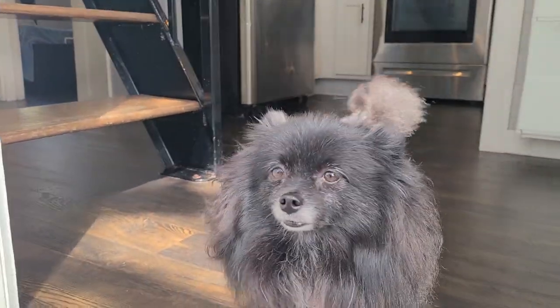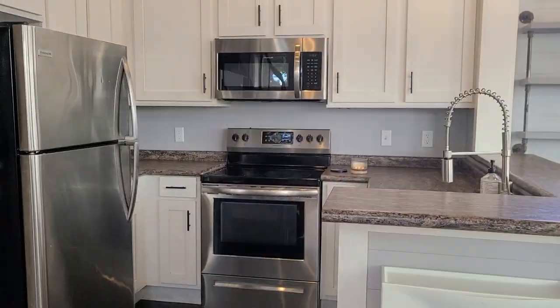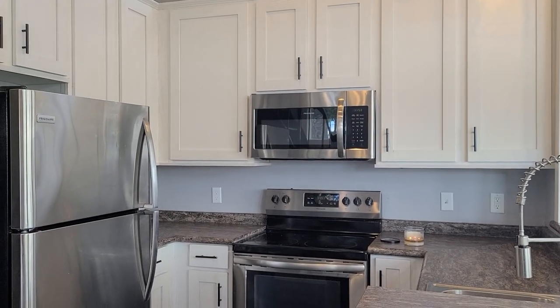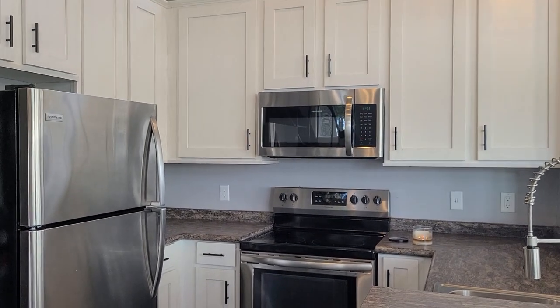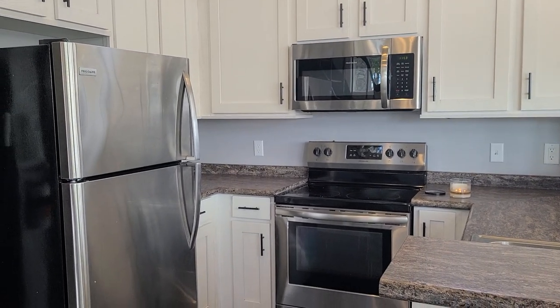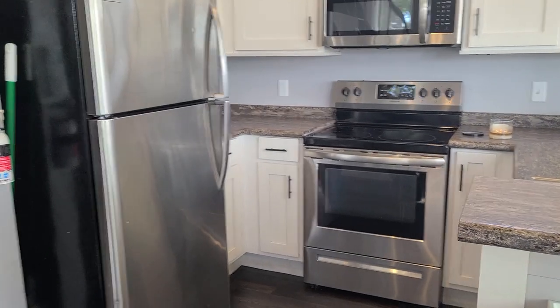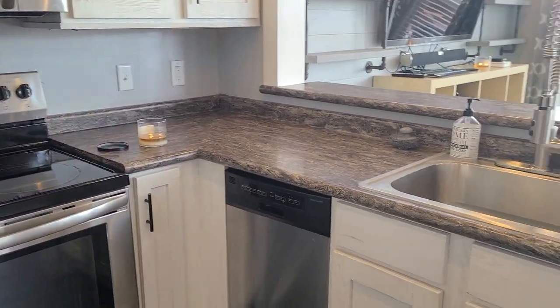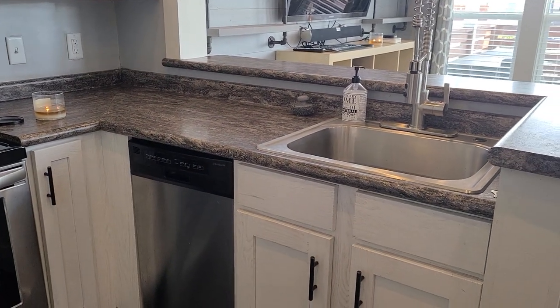Alright, let's step inside. The first thing you see here in the side entrance is this amazing kitchen — full size appliances: fridge, oven, microwave, and it even comes with a dishwasher.